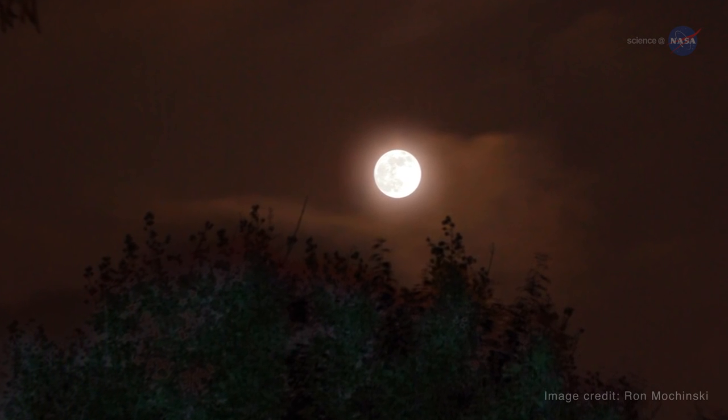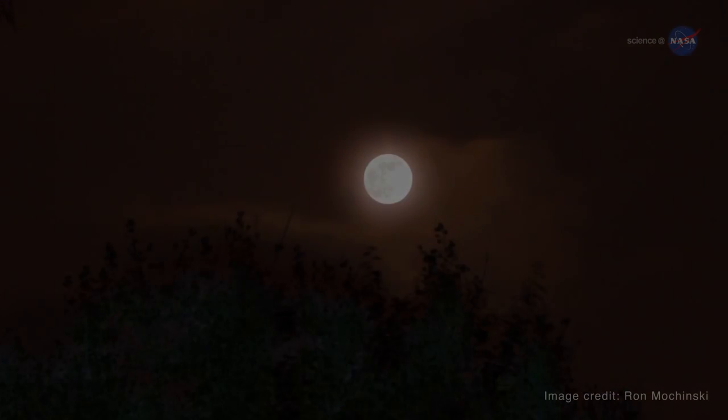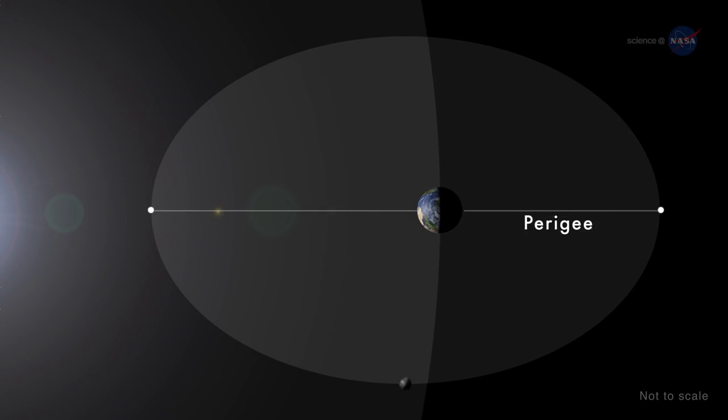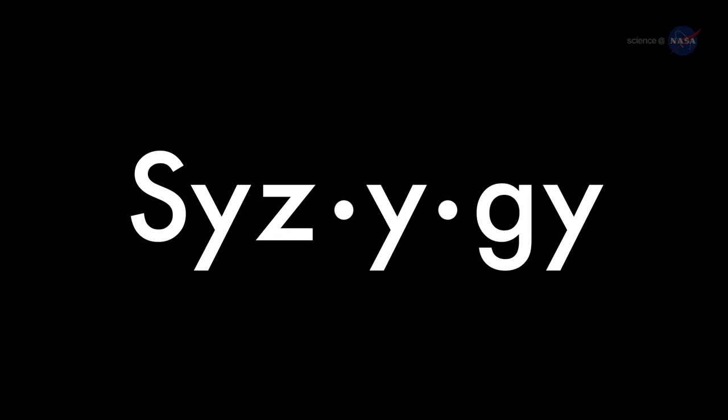But why is the moon closer to Earth at some times but not others? Since the moon's orbit is elliptical, one side — perigee — is about 30,000 miles closer to Earth than the other: apogee.